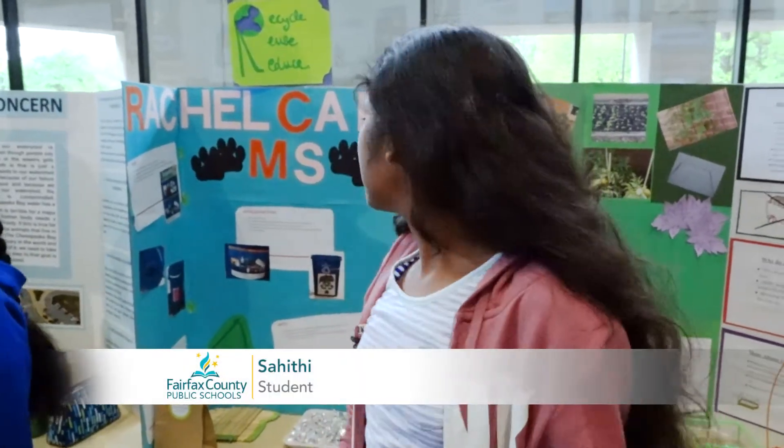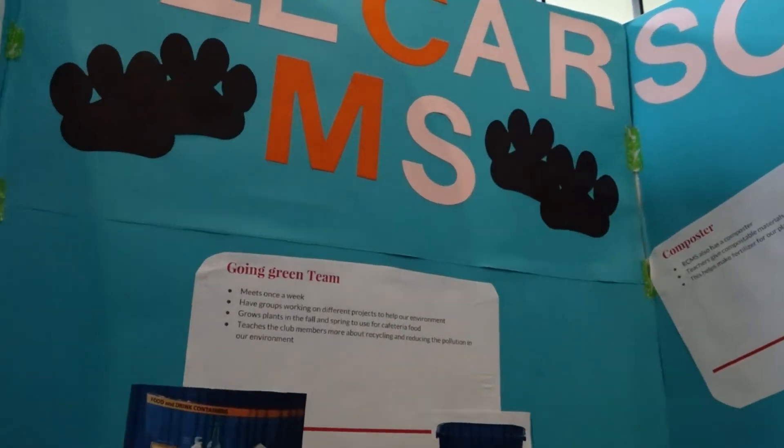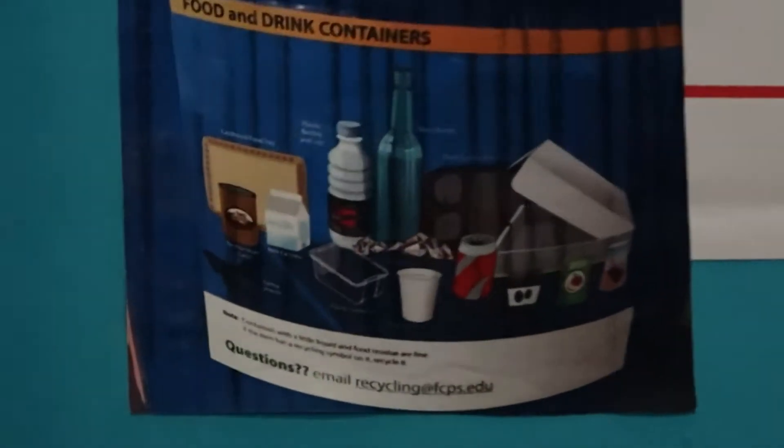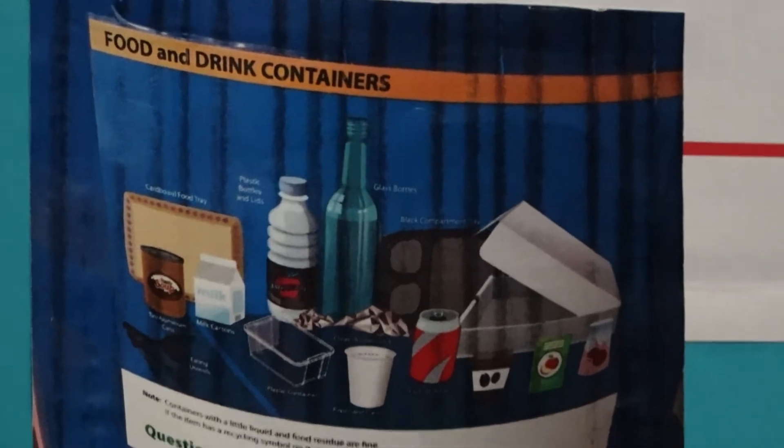I'm teaching them that we have water filters in our school, that we use reusable water bottles, and then posters around the school. We have a Going Green Club — team members that work to make posters and encourage students to recycle more.